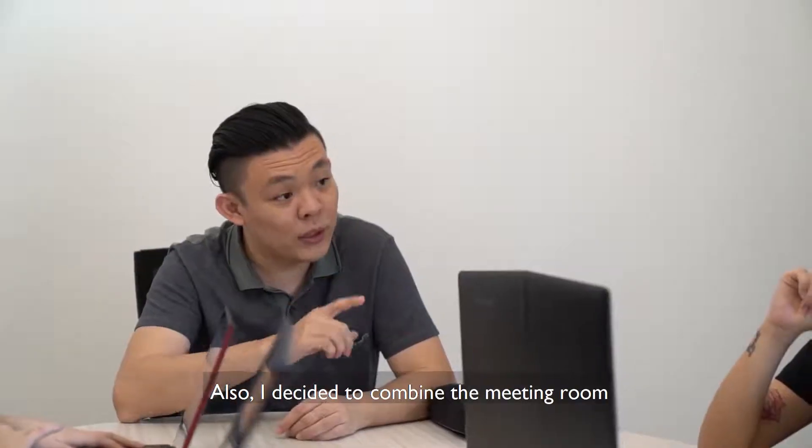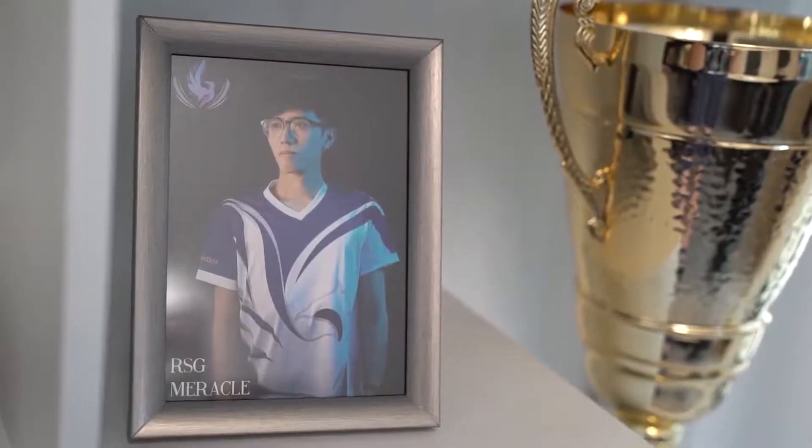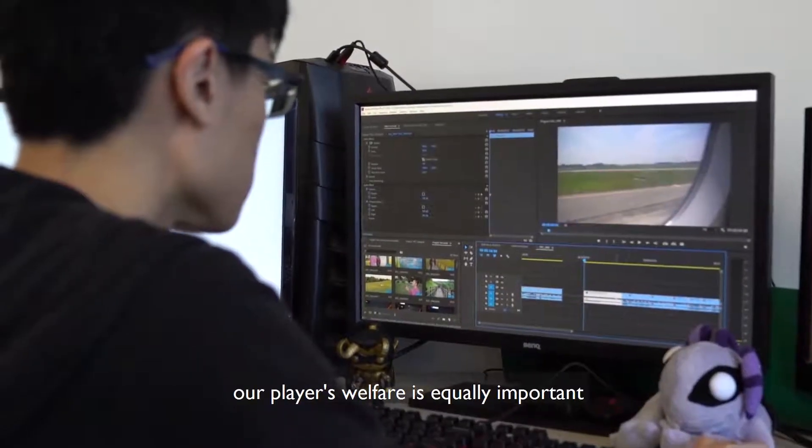I also decided to combine the meeting room with the trophies to serve as inspiration for my managers. As much as we believe in hard work and consistent training, our players' welfare is equally important.